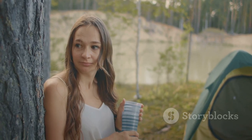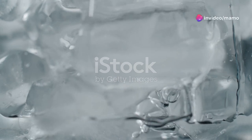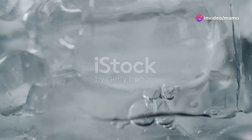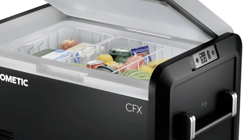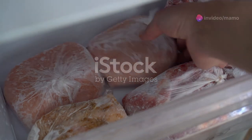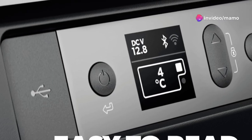Thanks to its rapid freeze plate, the Dometic CFX 3 can whip up ice in just a few hours, and the best part — it does this without messing with the temperature of your stored food and drinks. Whether you're chilling beers or freezing steaks for a BBQ, this cooler has got your back with a temperature range that goes down to a frosty minus seven degrees Fahrenheit.